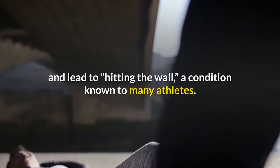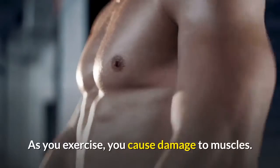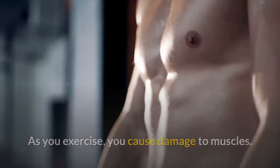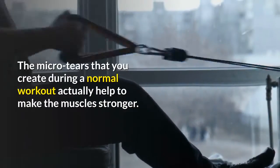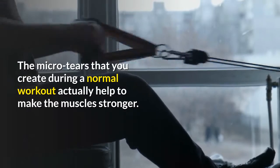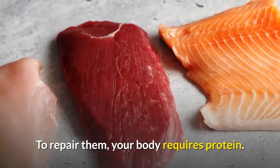A strenuous workout will deplete the stores and lead to hitting the wall, a condition known to many athletes. As you exercise, you cause damage to muscles. Your body needs to repair that damage, and that takes protein. The micro tears that you create during a normal workout actually help to make the muscles stronger. To repair them, your body requires protein.